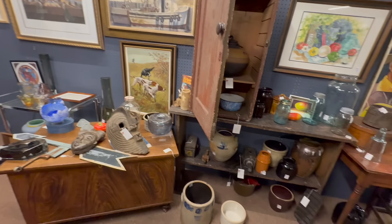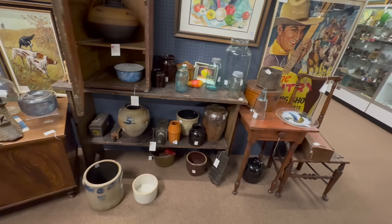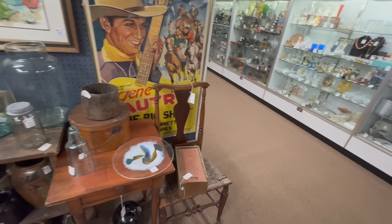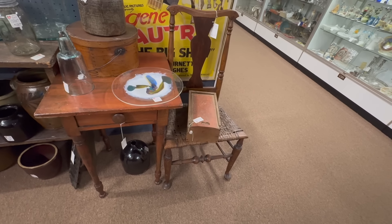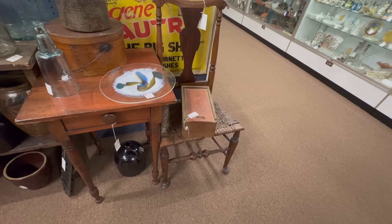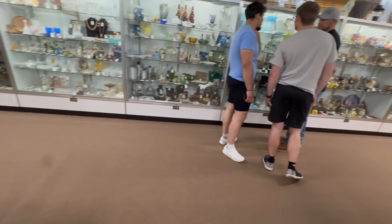They just sold something in that corner last week. Stoneware down at the bottom, period chairs — that's probably circa 1800, 1790, 1810. Absolutely awesome period furniture here at Heart of Ohio.